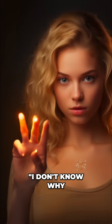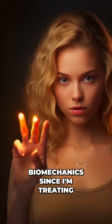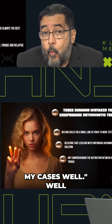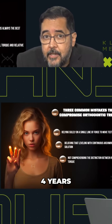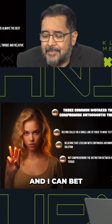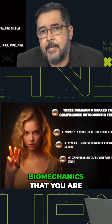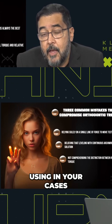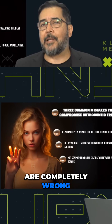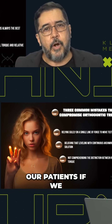I've seen many people saying, 'I don't know why to do this type of sophisticated biomechanics since I'm treating my cases well.' Well, four years, three years of treatment — do you consider that a good treatment? I can bet with you now: this is because of the wrong biomechanics that you are using in your cases. I've been seeing people doing some stuff that are completely wrong and completely not possible to use in our patients.